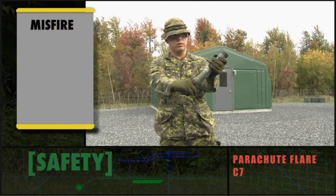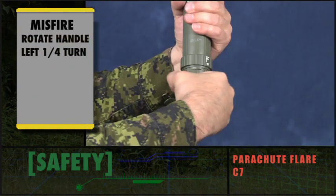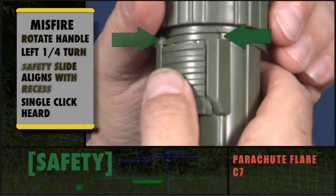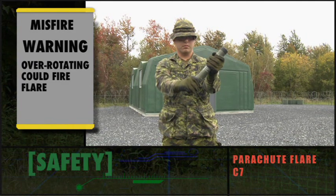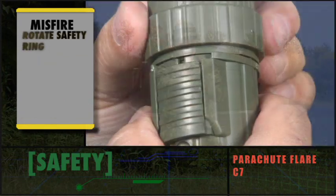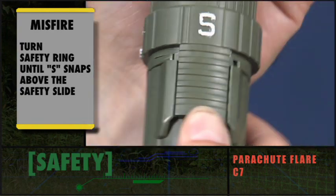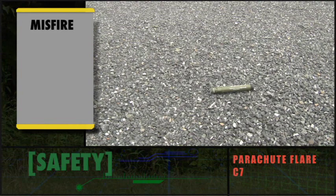In the event of a misfire, continue to point the parachute flare in a safe direction for a minimum of 30 seconds. Then, while still aiming in a safe direction, rotate the handle to the left about a quarter turn until the safety slide aligns with the recess immediately above the rotating handle — a single click is heard when the safety slide is in the correct position. Warning: over-rotating the handle causes the firing pin to recompress and release against the percussion primer, which could fire the flare. Always ensure the flare is pointed in a safe direction. Rotate the safety ring until F is above the safety slide, push the safety slide forward to a complete stop, then turn the safety ring until S snaps above the safety slide, locking it. After completing the misfire drill, the C7 is safe for disposal in accordance with local procedures.